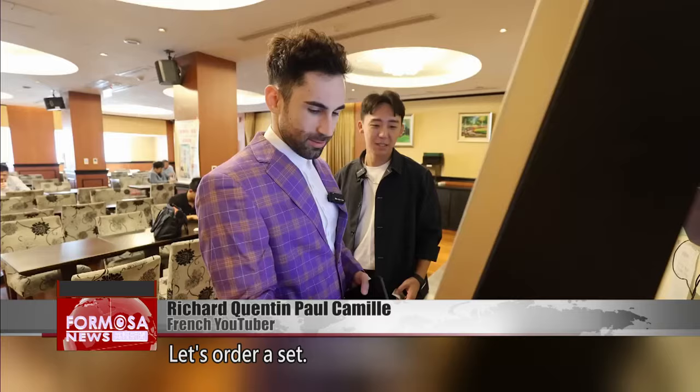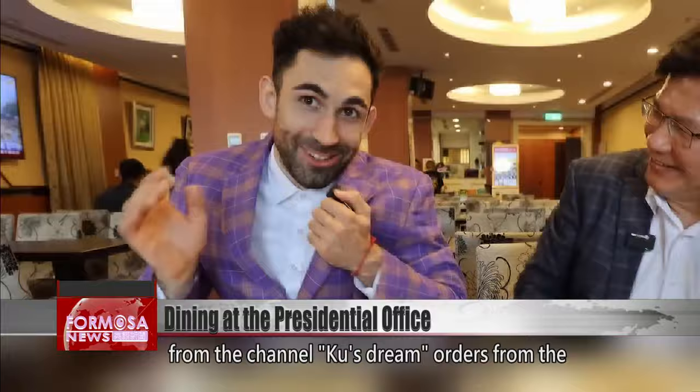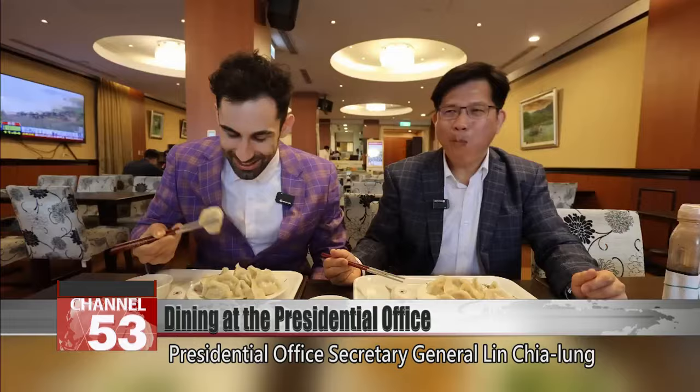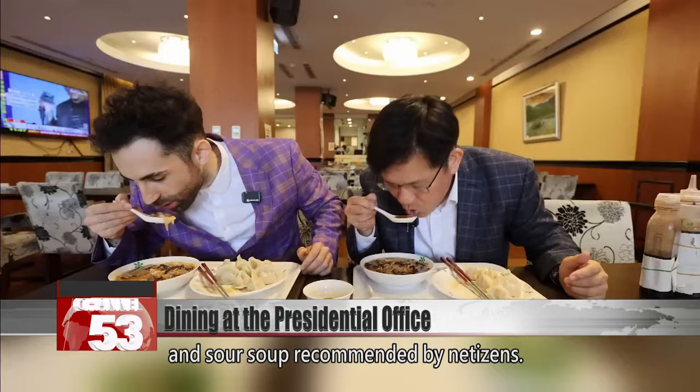French YouTuber Richard Kendan-Paul Camille, from the channel Cool's Dream, orders from the touchscreen. He didn't only come here for breakfast — he's then joined by presidential office Secretary General Ling Jialong to enjoy dumplings and hot and sour soup, recommended by netizens.